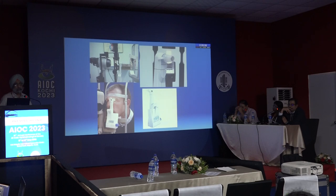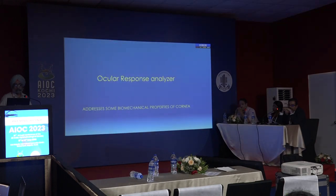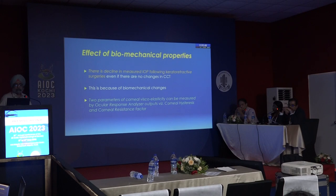The DCT has running expenditure and takes a lot of time to use, so it has not become very popular. The Ocular Response Analyzer (ORA) is designed to remove the effect of biomechanical properties. There is a decline in measured IOP following keratorefractive surgery even without changes in central corneal thickness, due to biomechanical changes. The ORA measures two parameters — corneal hysteresis and corneal resistance factor.